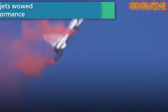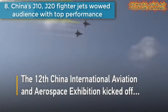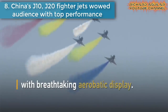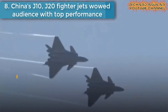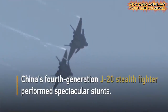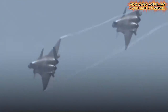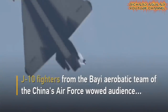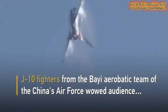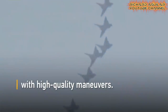Number eight is China's J10 and J20 fighter jets, which wowed audiences with top performance. The 12th China International Aviation and Aerospace Exhibition kicked off in Zhuhai, South China's Guangdong Province. China's J10 fighters, advanced J10B aircraft, and fourth-generation J20 stealth fighters wowed audiences with stunning aerobatics.